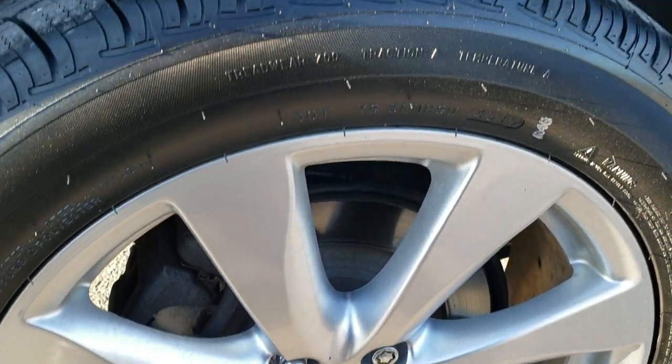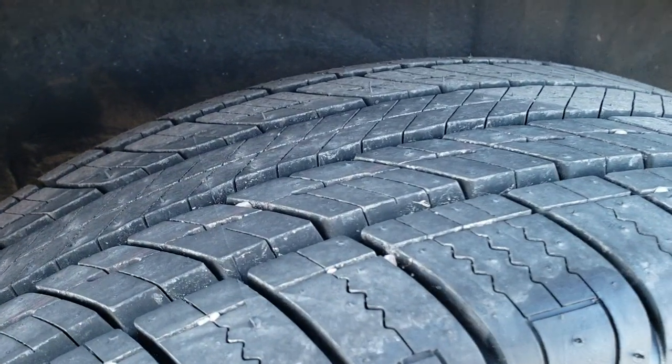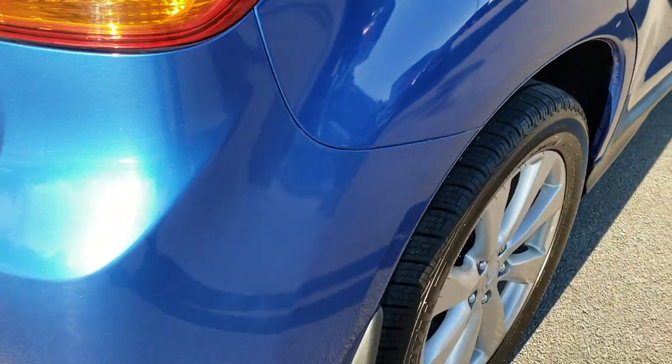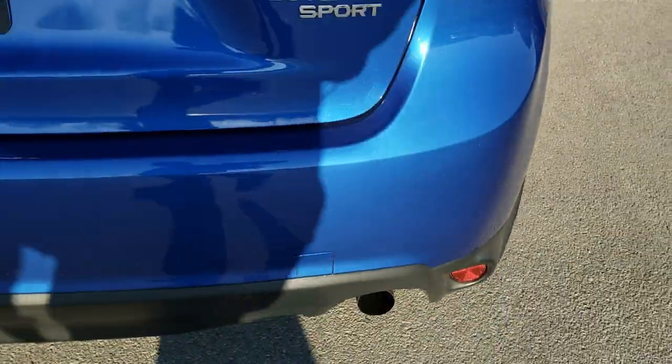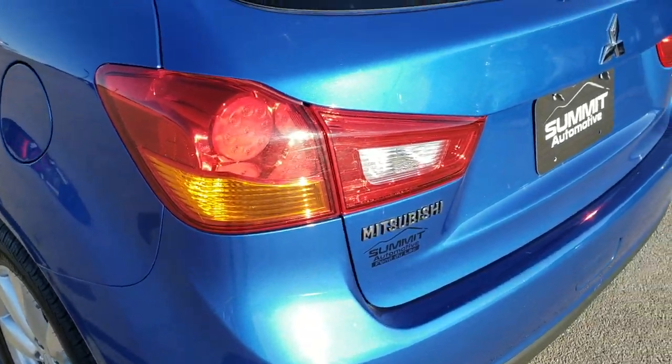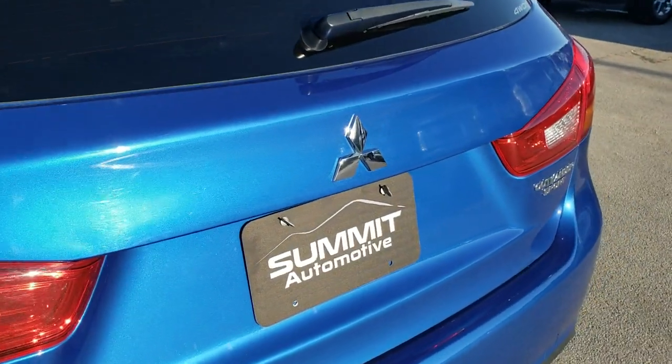It has the four-wheel disc brakes. The back rim is in excellent shape as well, and these back tires are brand new too — four brand new tires on the vehicle. As we come around to the back, the rear bumper is in really nice shape; I didn't see any major dents, dings, or cracks on that. The tailgate is in excellent shape as well.